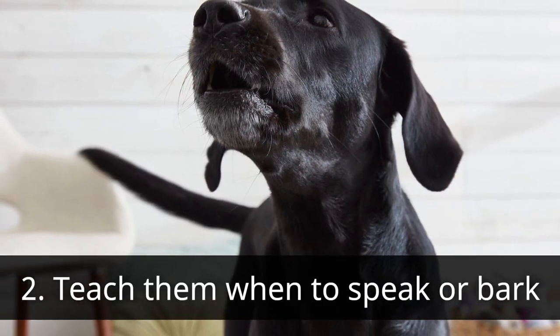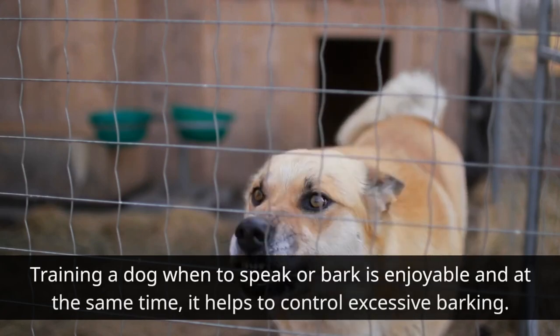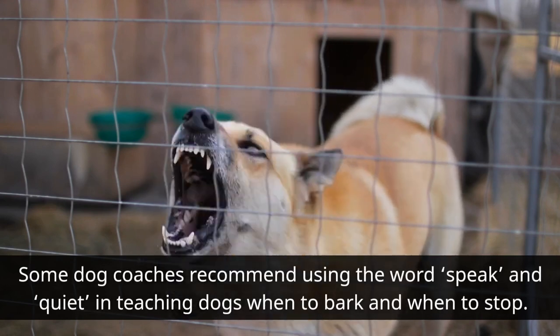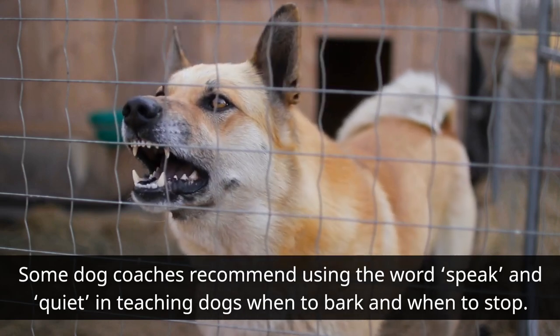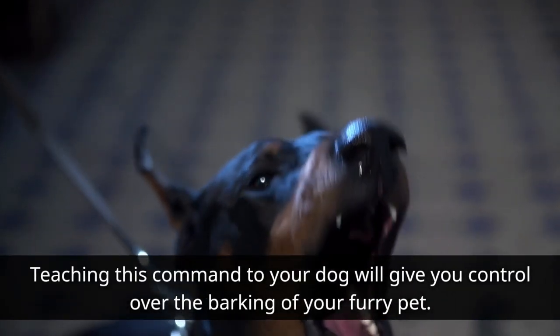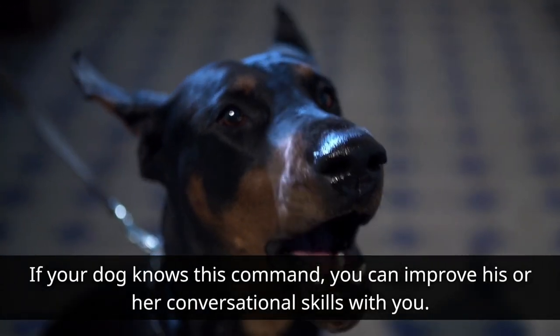Teach Them When to Speak or Bark: Training a dog when to speak or bark is enjoyable and at the same time it helps to control excessive barking. Some dog coaches recommend using the words 'speak' and 'quiet' in teaching dogs when to bark and when to stop. Teaching this command to your dog will give you control over the barking of your furry pet. If your dog knows this command, you can improve his or her conversational skills with you.